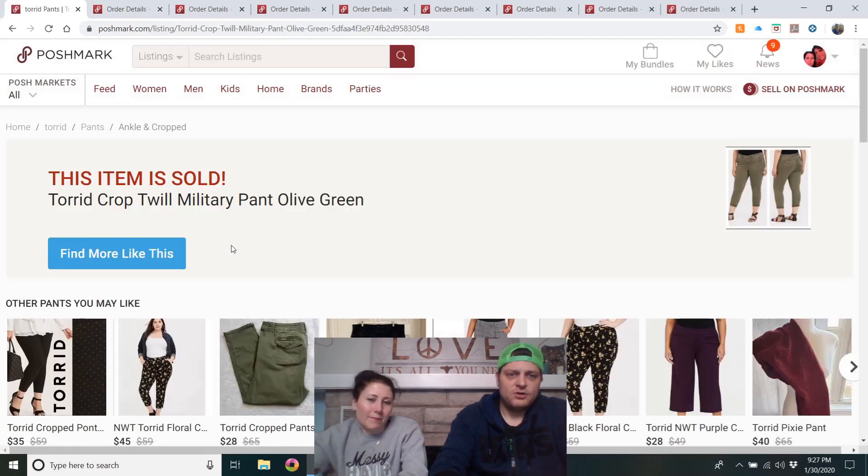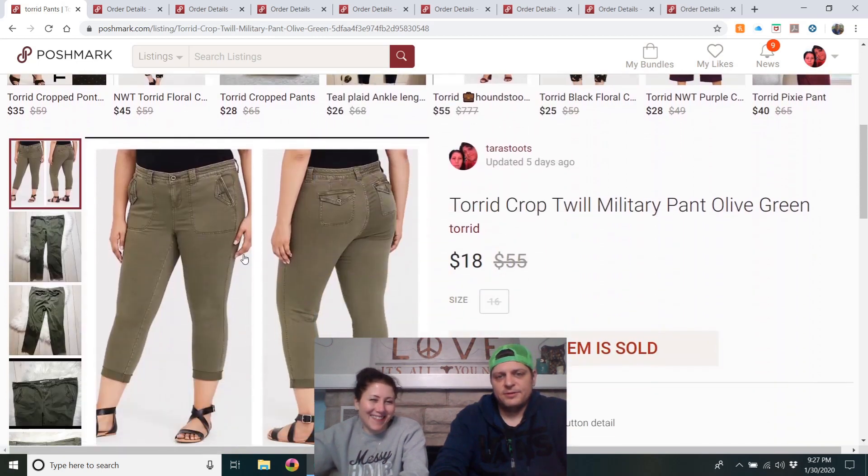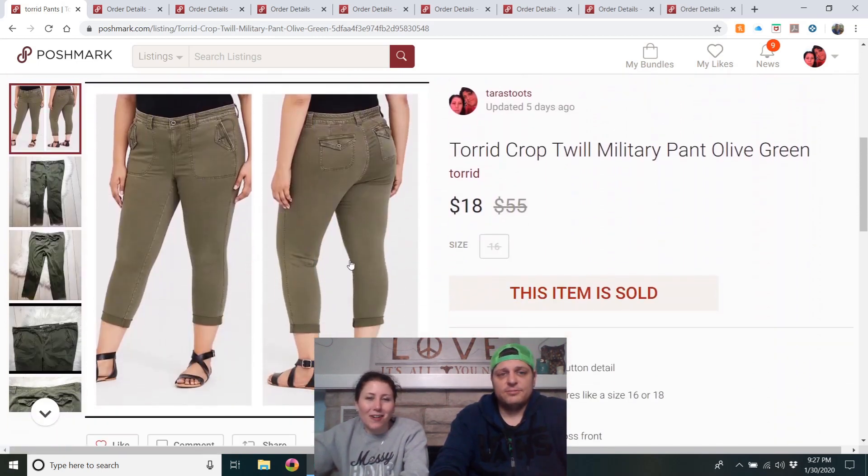Torrid Craft military pant in olive green, size 16 — got them at the outlet. They were listed for a little while but sold for $18. Fine for an outlet purchase. Back flap pockets included.